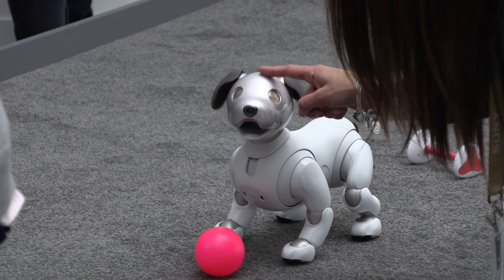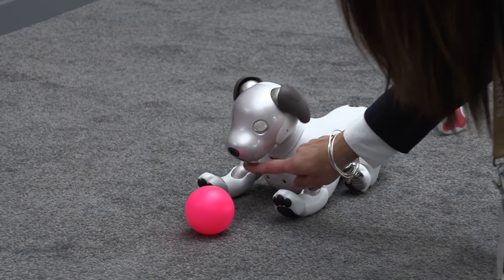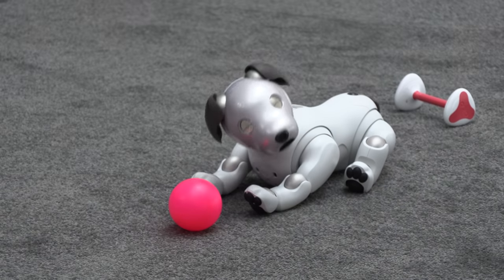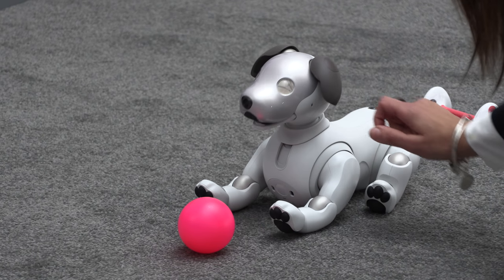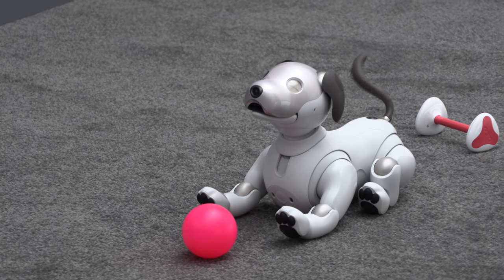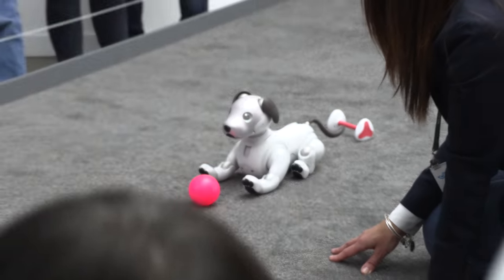It can recognize objects — it has a camera in its nose so it can take pictures and feed it to the cloud. It is subscription-based where it can upload pictures to the cloud. There's also a camera on the back called a SLAM camera, and it uses that to navigate around the house and find its way back.